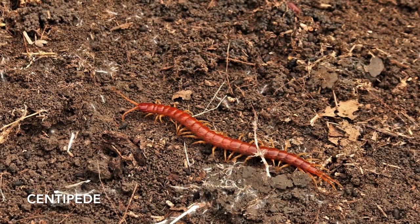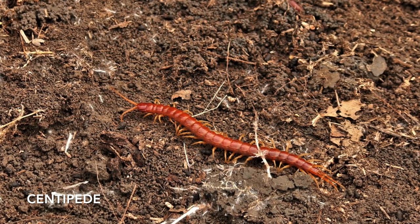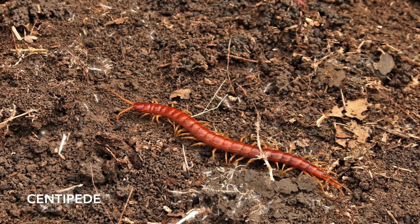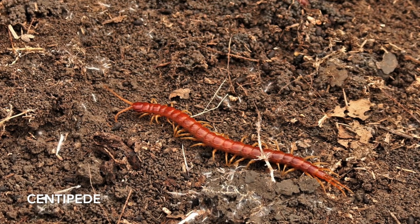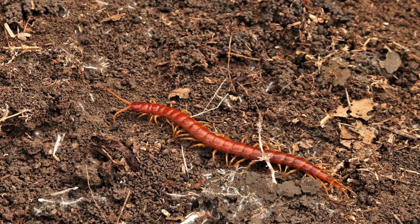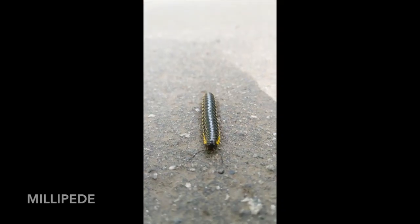For a closer look into identification you can look at how many legs they have. The amount of legs depends on how many body segments it has and what species it is. When looking at their legs, the best way to tell them apart is that centipedes have one pair of legs per body segment, while millipedes have two pairs.